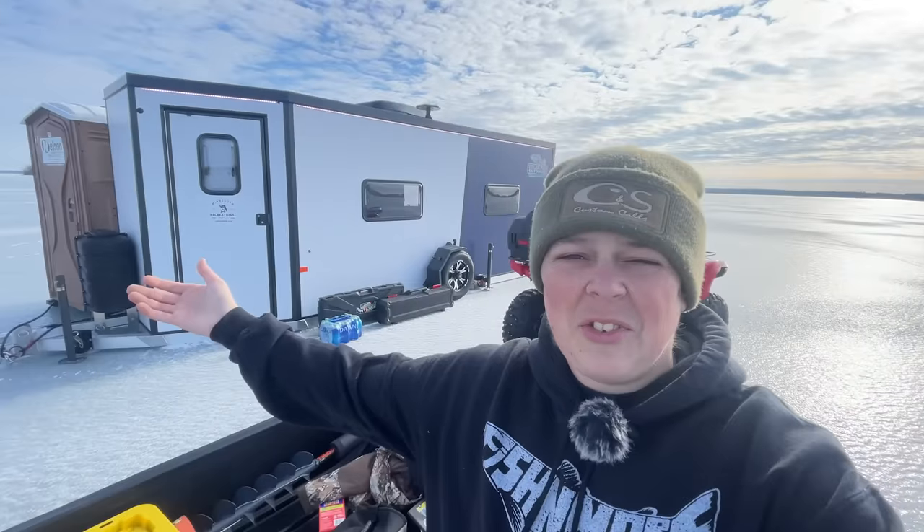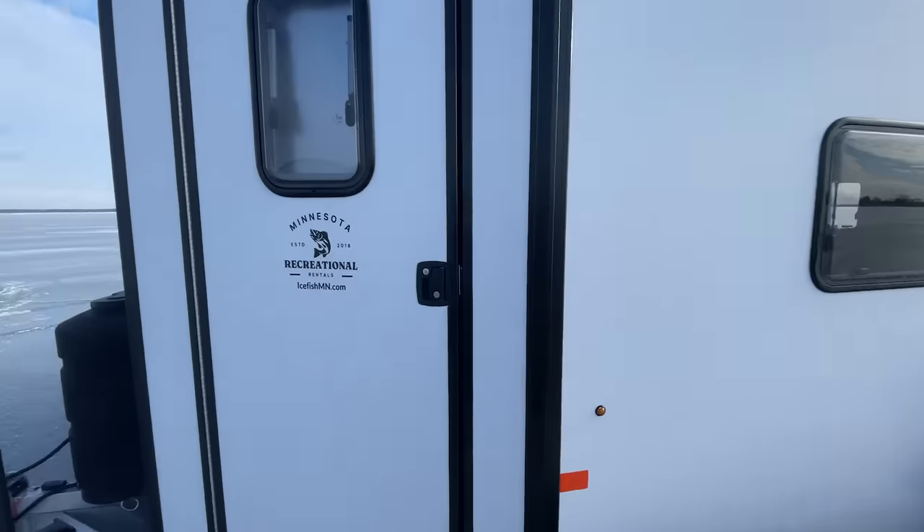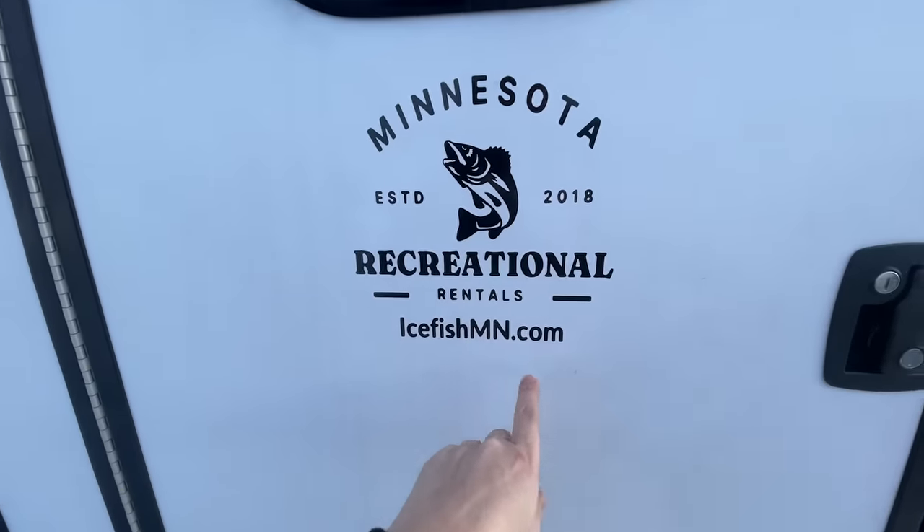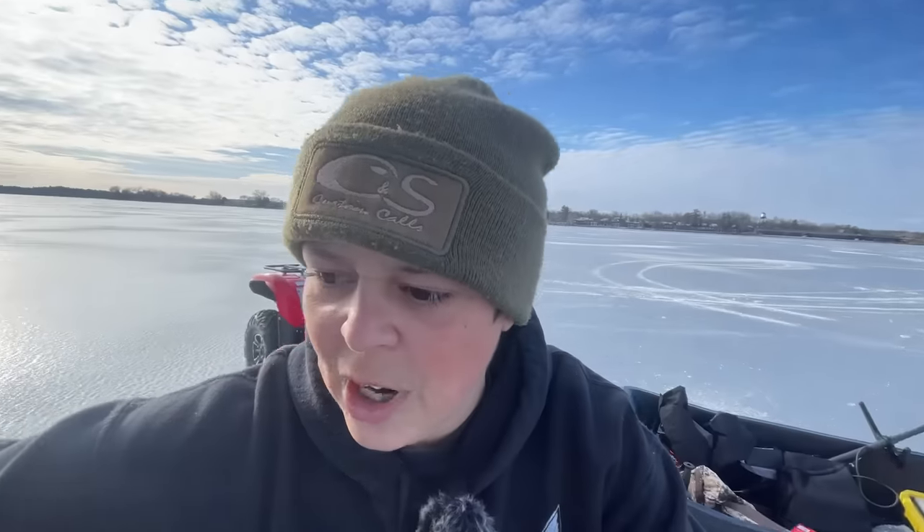What is up dudes and welcome back to another exciting episode of Fishing More Outdoors! As you guys can see from behind me and probably down below in the thumbnail, we are doing the first 24-hour ice camping trip of the year. I am super pumped — I didn't even think we had enough ice yet, but check it out. We got a permanent on the ice courtesy of IceFishMinnesota.com — shout out to these guys for getting us out in this shack.